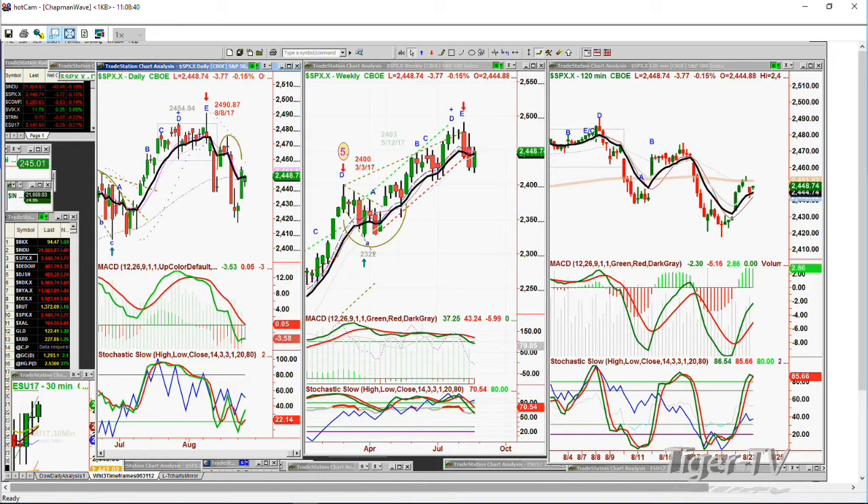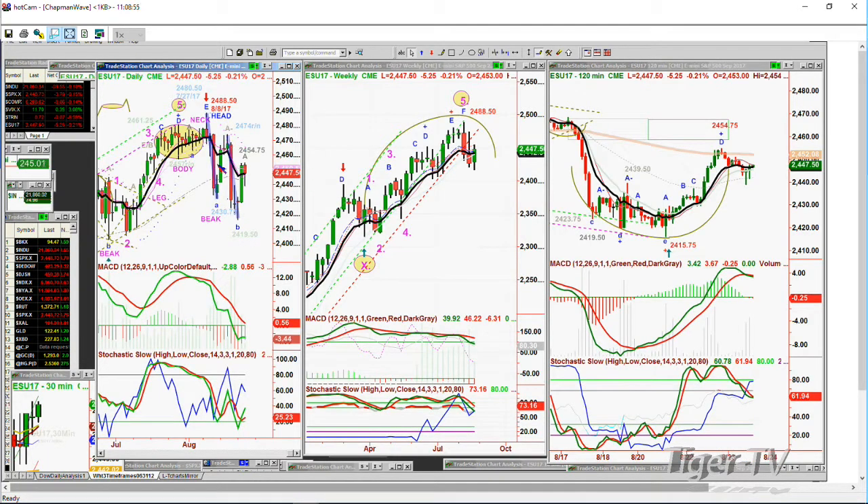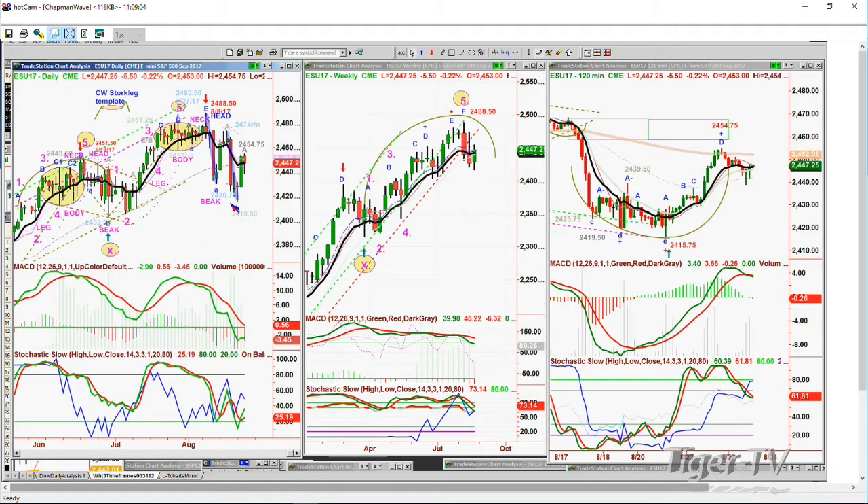The S&P is down 375 at 2448. Nice comeback after a very weak early session today, but it's still lower lows and lower highs, daily in a sell mode, weekly in a sell mode as well. The futures are down 5 at 2447. This daily chart has innumerable — a plethora of Chapman wave techniques that we've been following. The most important one was this purple dark line down — a one-to-one Chapman wave parallel lightning bolt pattern.